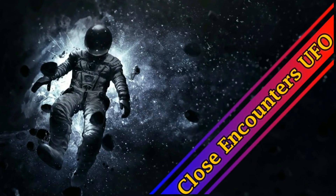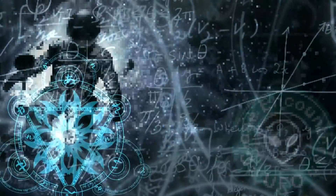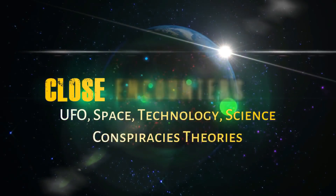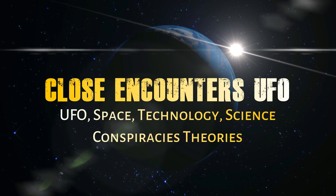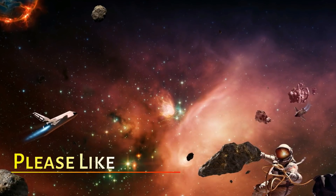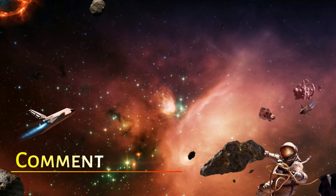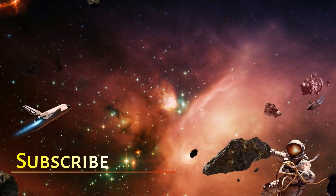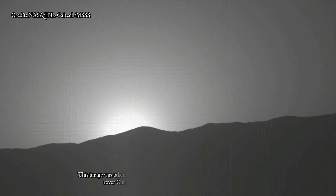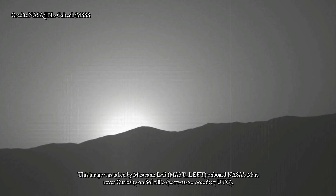Amazing sunset image on Mars by NASA's Curiosity rover. We're used to seeing some rather stunning photos from the surface of Mars, and this latest photo from NASA's Curiosity rover is blindingly awesome.